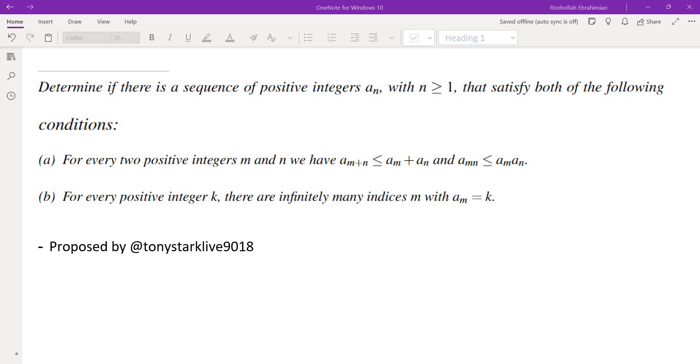The first condition is: for every two positive integers m and n, we have a_{m+n} ≤ a_m + a_n, and a_{mn} ≤ a_m · a_n. The second condition is: for every positive integer k, there are infinitely many indices m with a_m = k. That means in the sequence you have infinitely many ones, infinitely many twos, infinitely many threes, and so on.